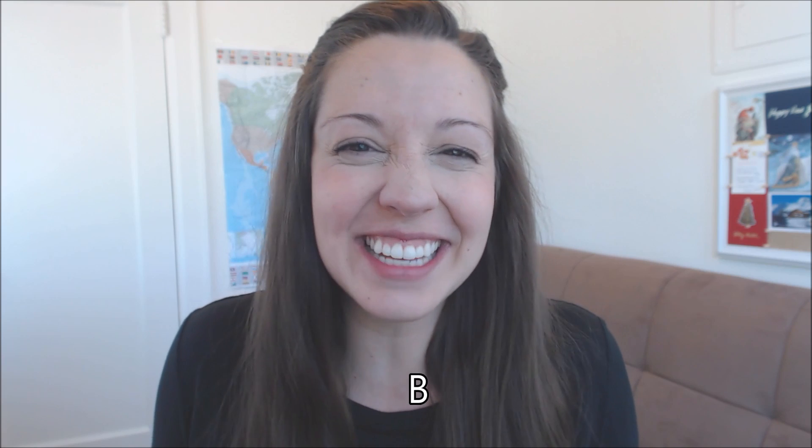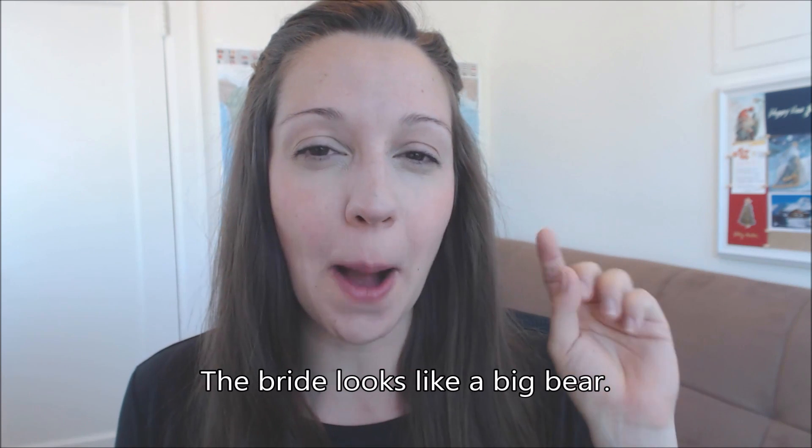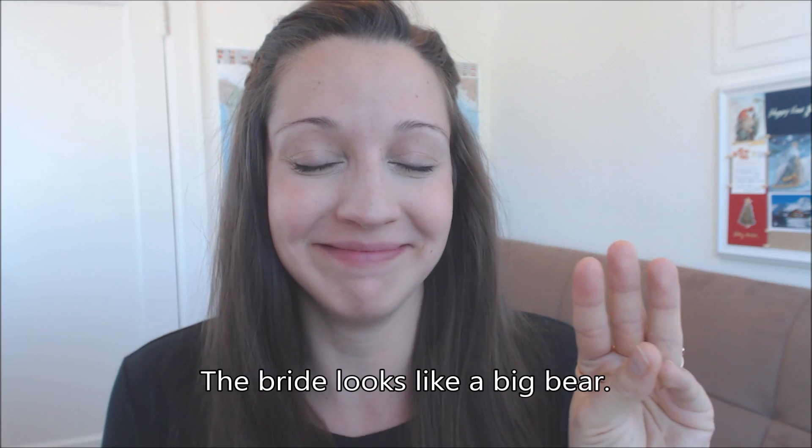Let's start by talking about the B sound. This sentence is not so nice, but it's a good way to remember how to pronounce it. I'm going to say this sentence — it uses three B words: 'The bride looks like a big bear.' Hopefully you don't tell the bride this. The bride is the woman who's going to get married. Don't tell a bride that she looks like a big bear. Trust me, you'll regret it.